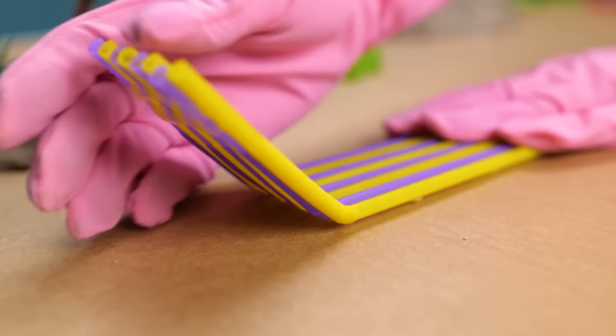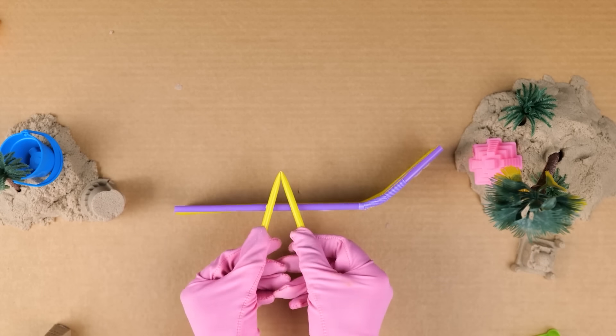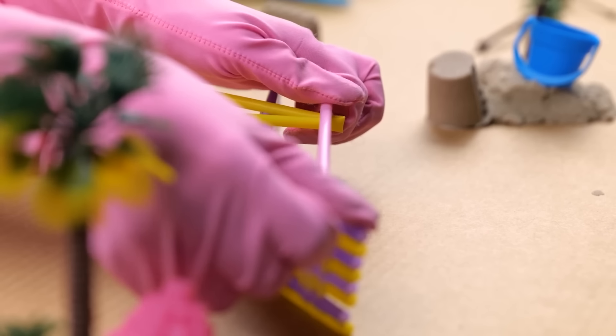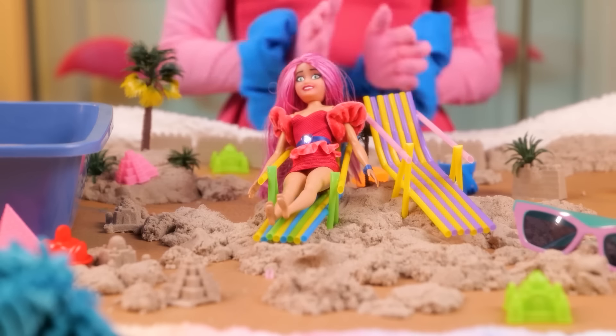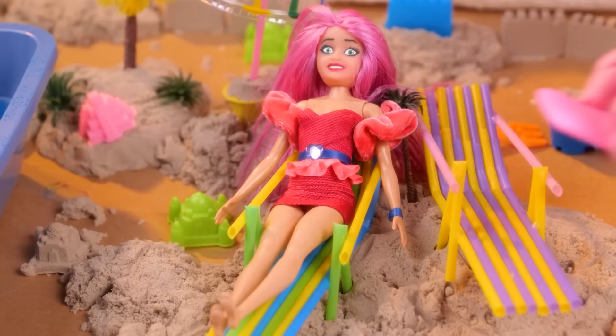I have to make it nice and comfy for you! It is coming together already! We just need to create something here for you to rest your hands! Look how the gooby colors match! Don't forget about comfort! Ready! Relax in the sun, queen! Such a cute umbrella! Delicious food on its way!